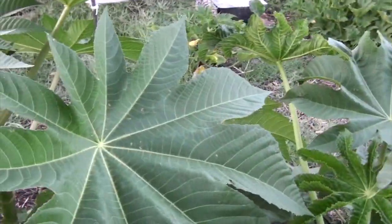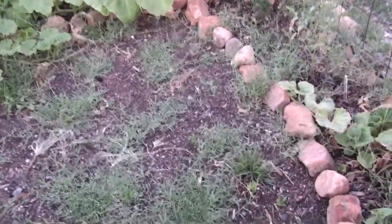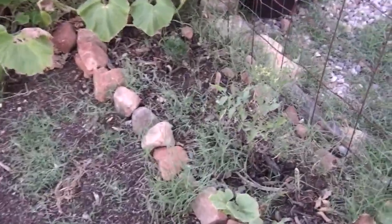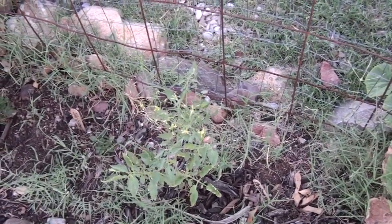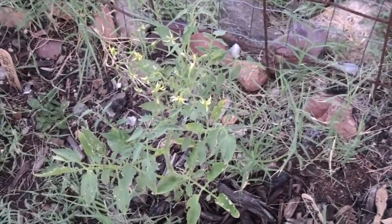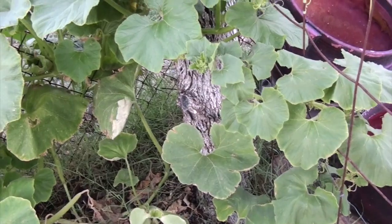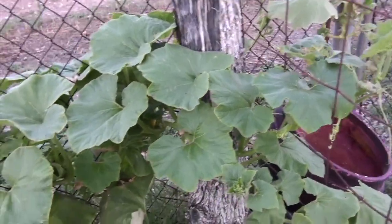These castor beans are huge — prehistoric. Sam was in here the other day and I took a picture, and you couldn't even see her walking behind them, they're so big. This little tomato plant is doing really well — I guess it's protected in the afternoon from the sun, but it's doing good.